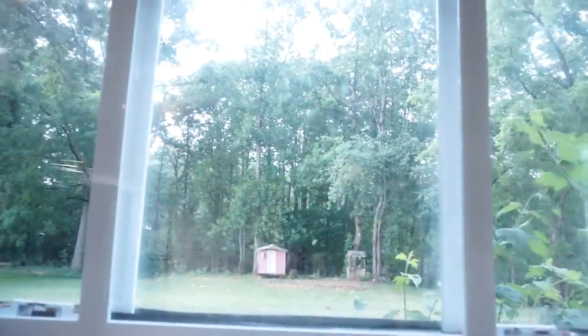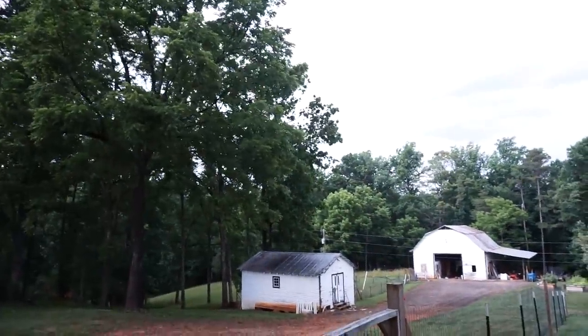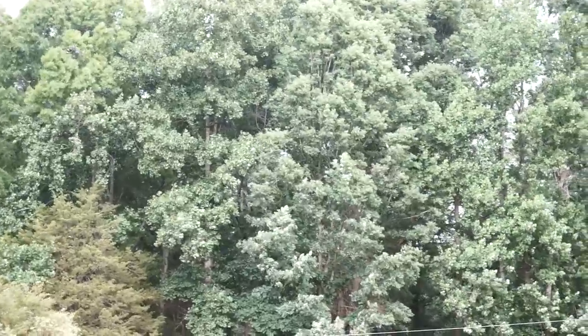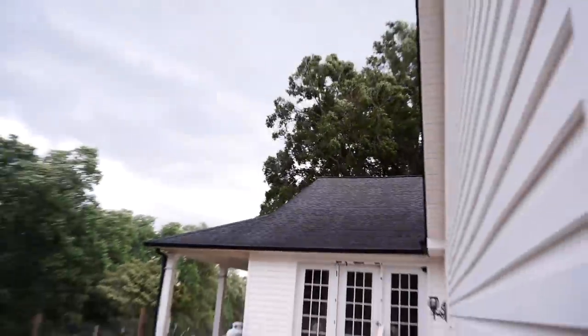Let me show you — can you all see the wind out there? See how windy it is? See the trees? Yeah, I think we're getting a storm. Scary.